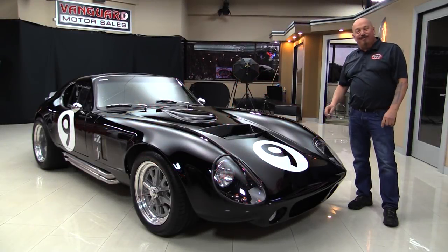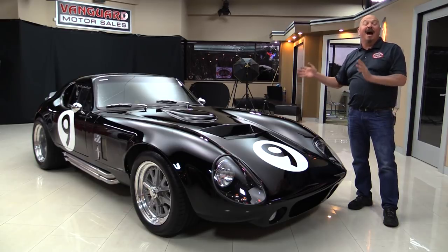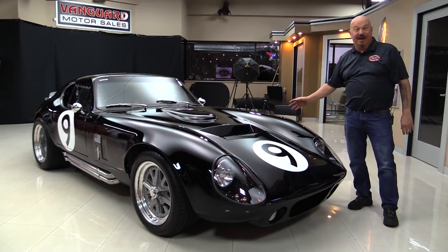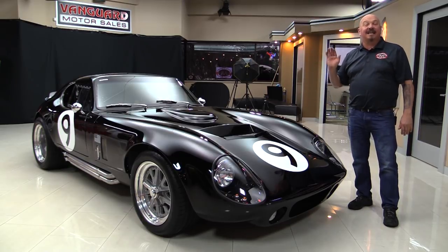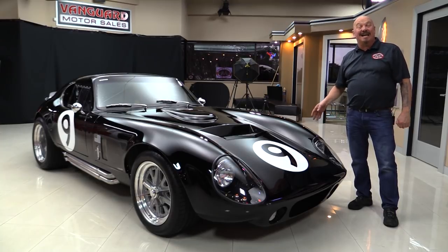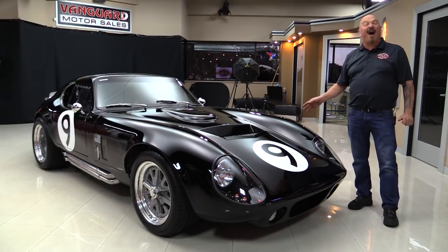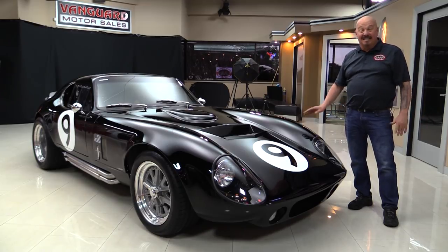Hey guys, welcome back to Vanguard Motor Sales. I'm Greg and I got a new favorite car — a black Daytona. Man, this thing is cool. It's a Factory Five. It's got a 427 stroker in it. The previous owner tells us 592 horsepower, 550 foot pounds of torque. This car is amazing.